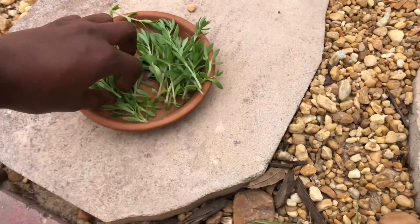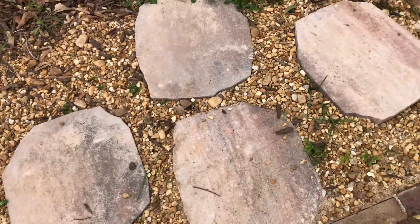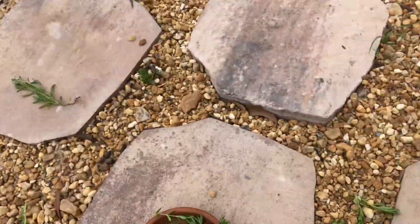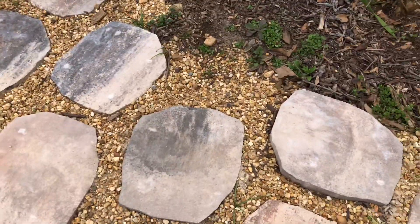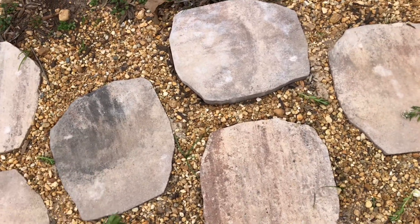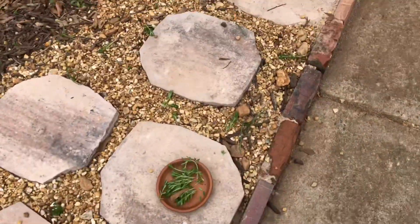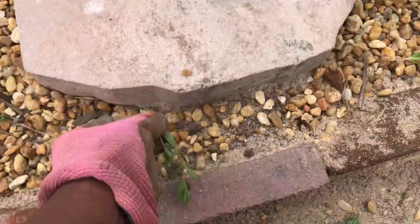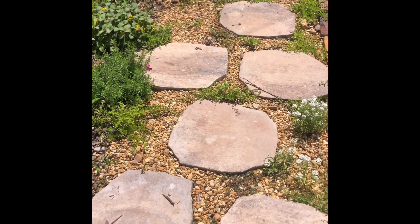They just grow nonstop. So I took a few pieces and I'm spreading them around in between the paving stones. I'll probably just water these once and then walk away. We've had a good bit of rain, so I'm sure they will take care of themselves and they root so easily. All I've got to do is just give them a gentle push, a little nudge, and there they go.